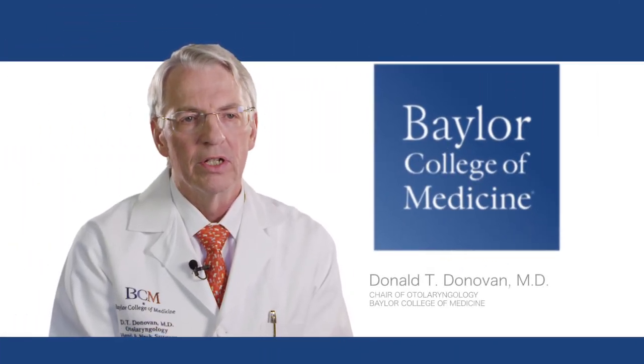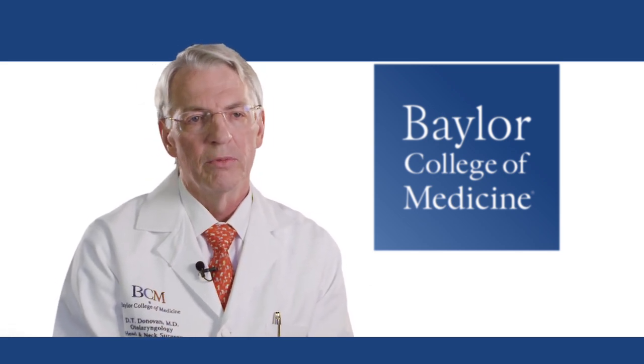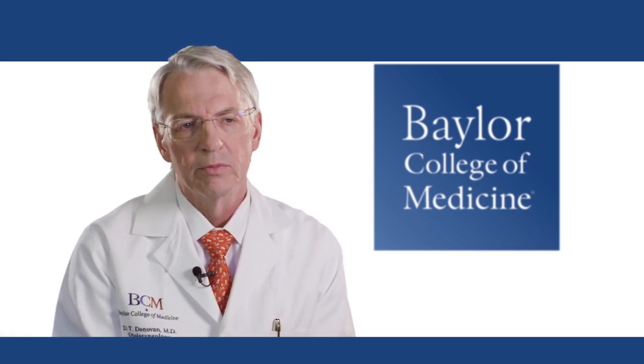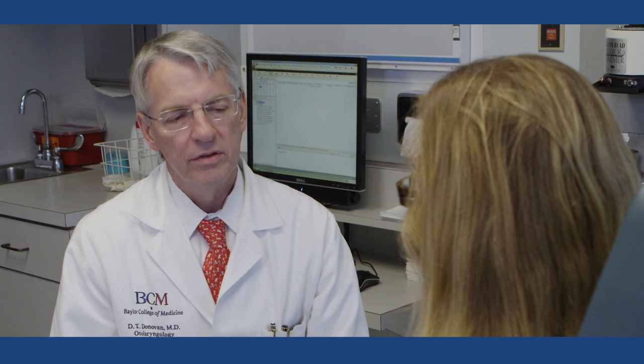The vast majority of thyroid nodules are benign, but a small percentage are malignant. Some of them affect the function of the thyroid, and some of them do not affect the function until late in the course of treatment. When a patient presents with a thyroid nodule, the most important thing is to get to know that patient and find out their general health status.